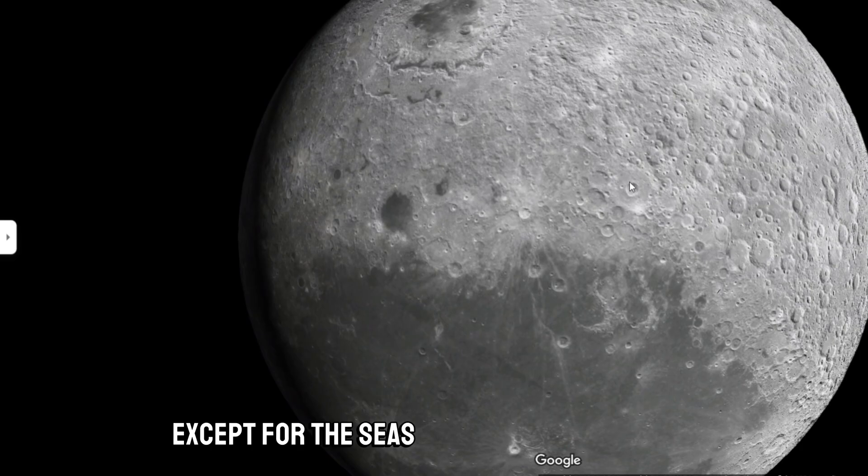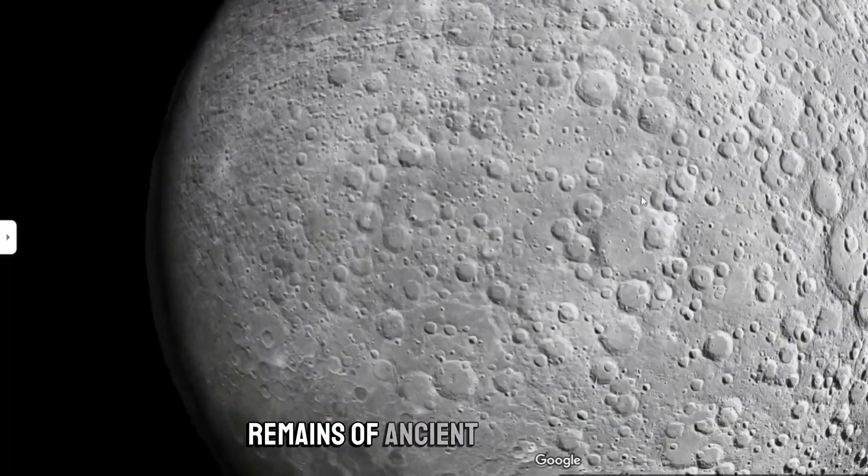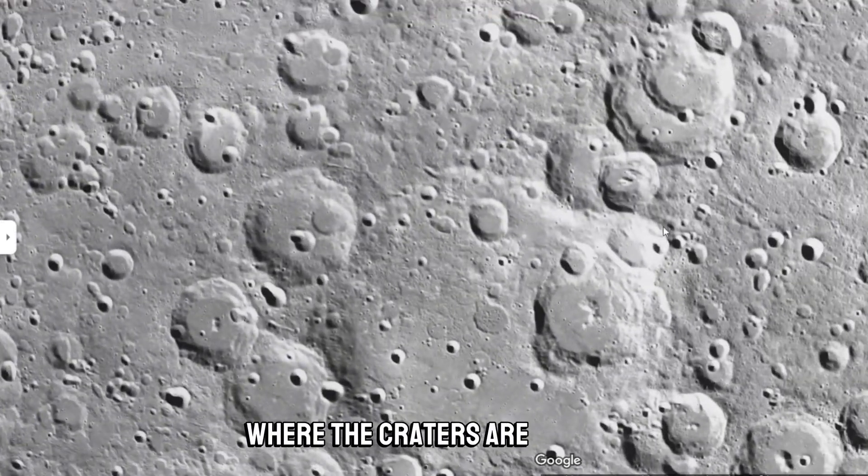The Moon has an irregular surface sprinkled with craters, except for the seas — the vast flat areas that are remains of ancient lava flows — where the craters are sparser.